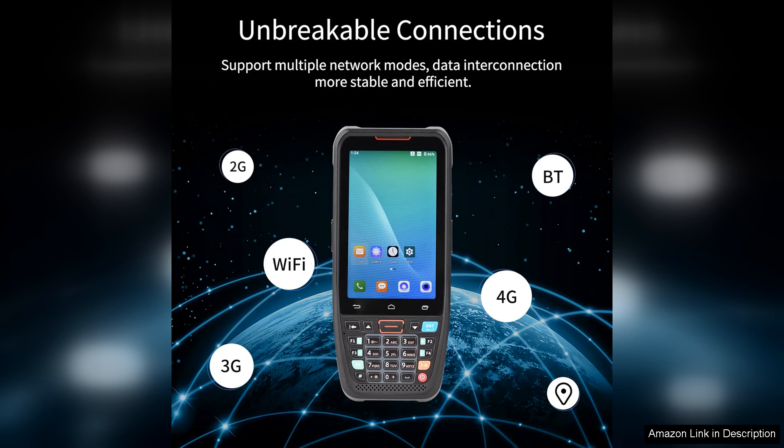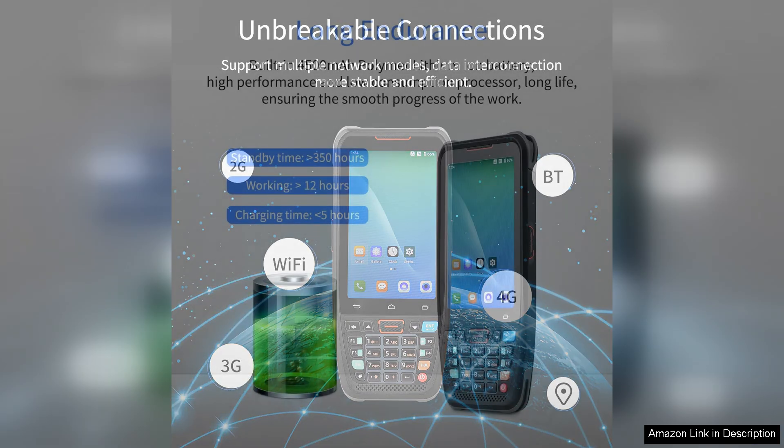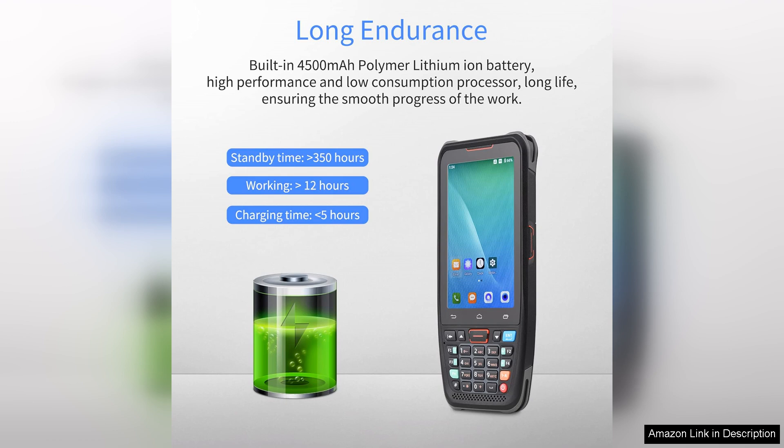Running on Android 10.0, the user interface is intuitive and easy to navigate. It allows for seamless access to a variety of applications, making it customizable for different business needs.